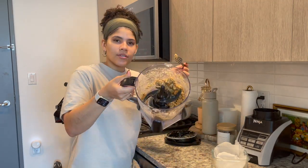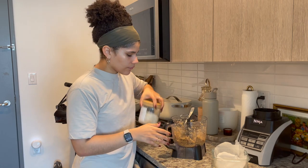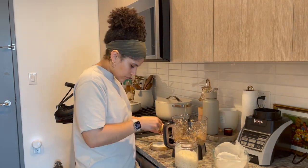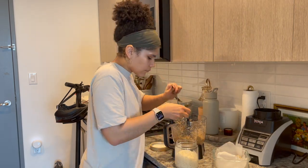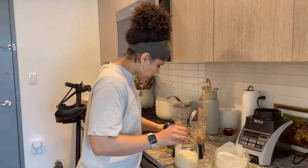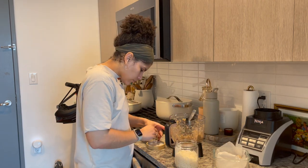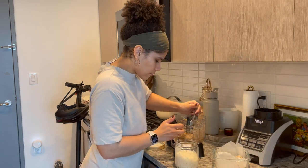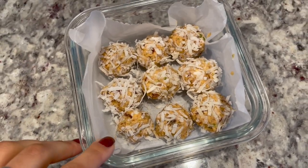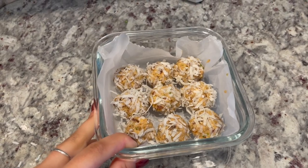Now that we have this dough-like consistency, I'm going to scoop these into balls and then wrap them in the shredded coconut flakes. Here is how those turned out — they look super good! It made about nine. My last one is a bit tiny, but if you wanted more you could always double the recipe. I'm going to put these in the refrigerator because they're a bit mushy — I'll refrigerate them for about an hour and then we can do a taste test.